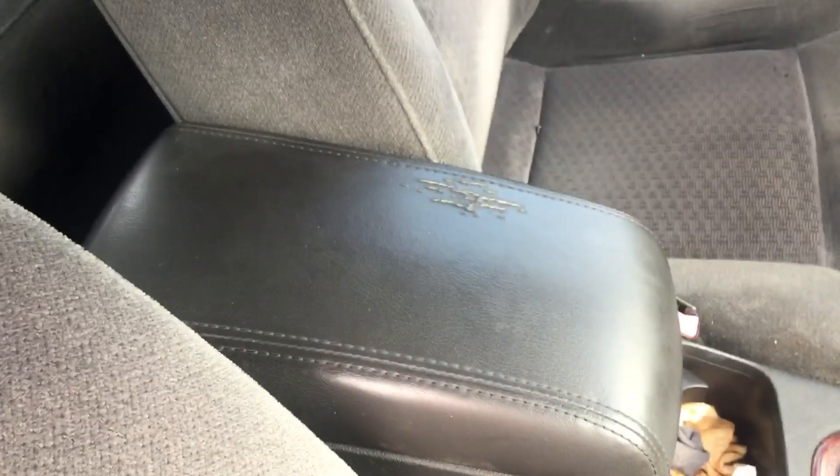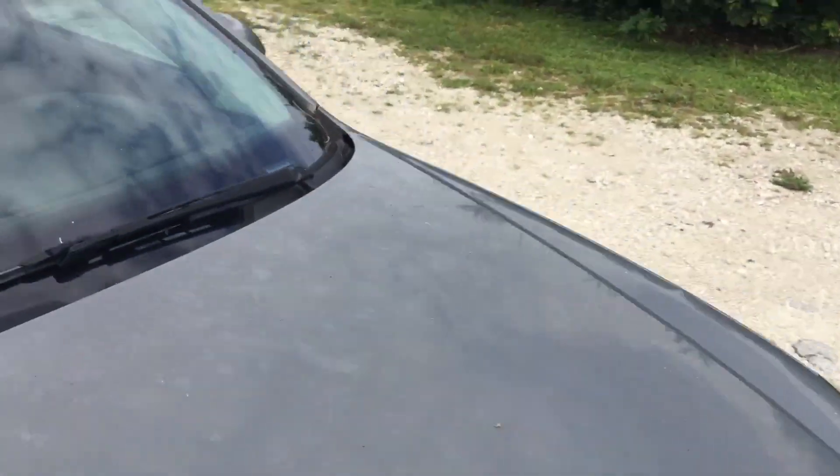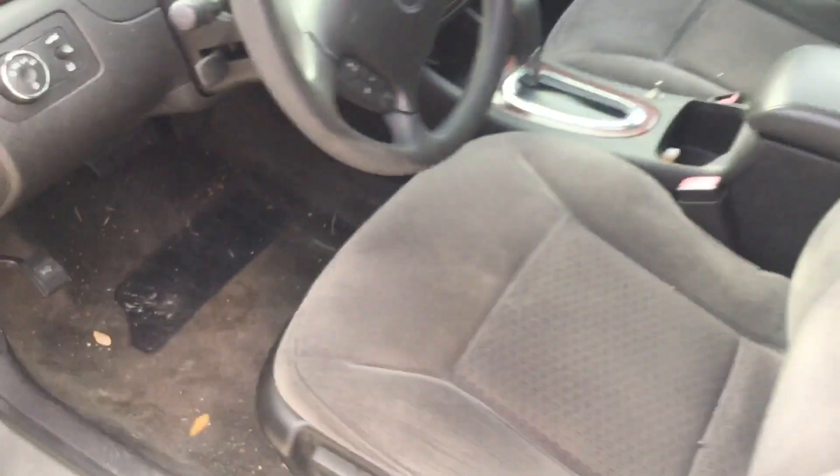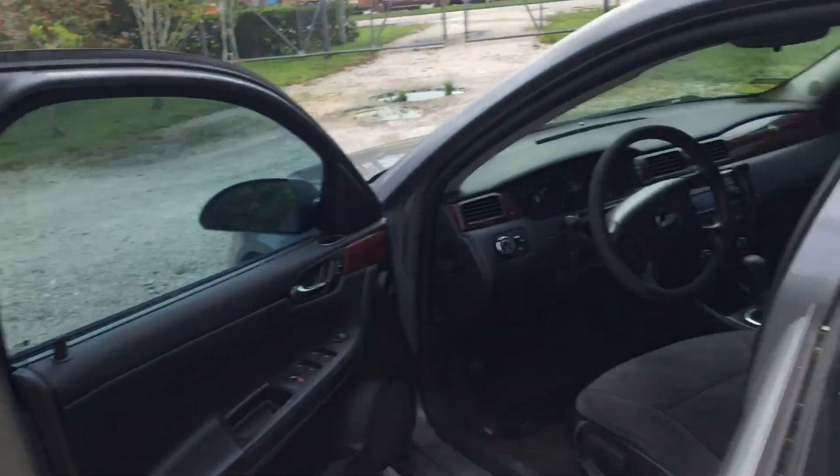The center console armrest is torn. Going around to the driver's side — the driver's seat looks good but the steering wheel shows some wear, looking a little worn up top. The driver's seat also has a small tear. It does show normal wear and tear — this is a 2007 after all.